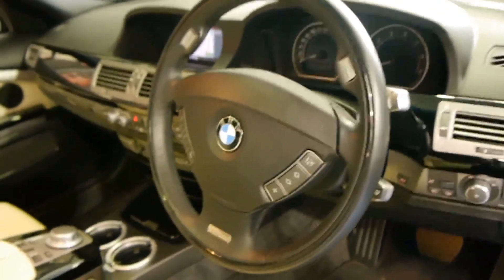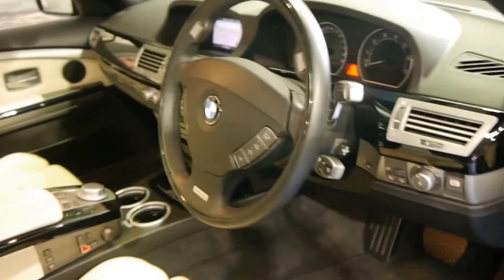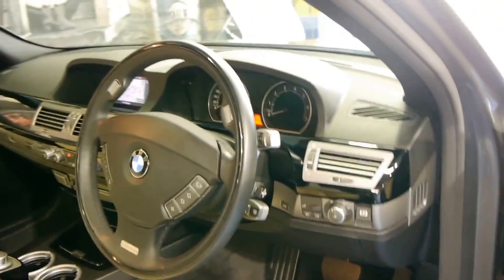This particular car has a digital TV, Bluetooth, and it's got the newer navigation system. Like every other 7 Series it's got memory electric seats and bi-Xenon headlights.